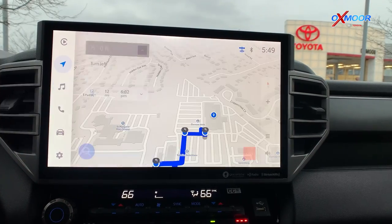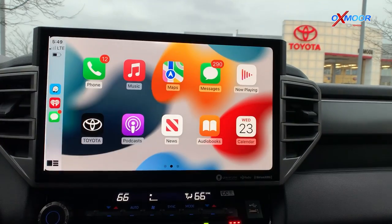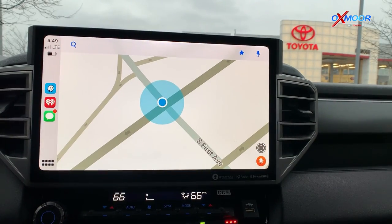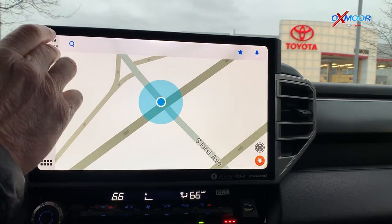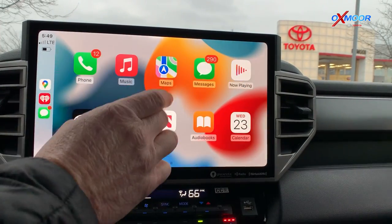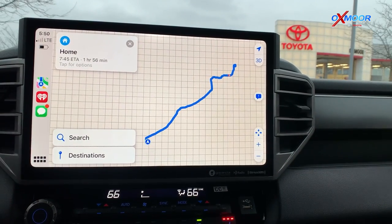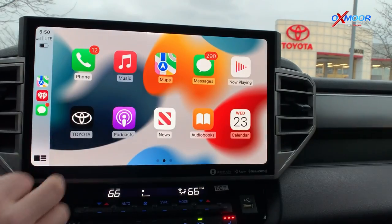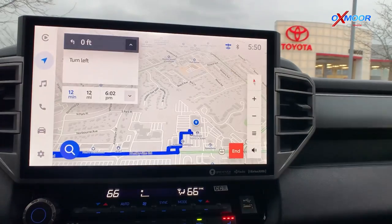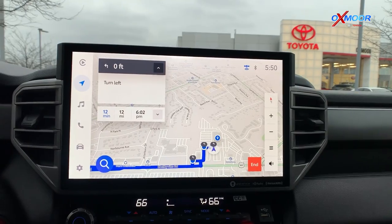You've got a cloud-based navigation system as well as wireless Apple CarPlay and Android Auto. So you've got Waze navigation, Google Maps navigation, and Apple Maps navigation — all the benefits and features of Apple CarPlay as well as the cloud-based navigation.